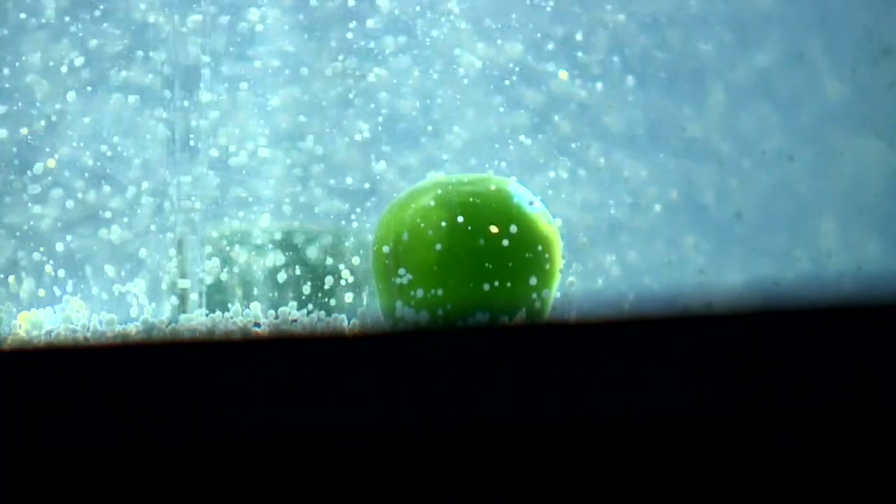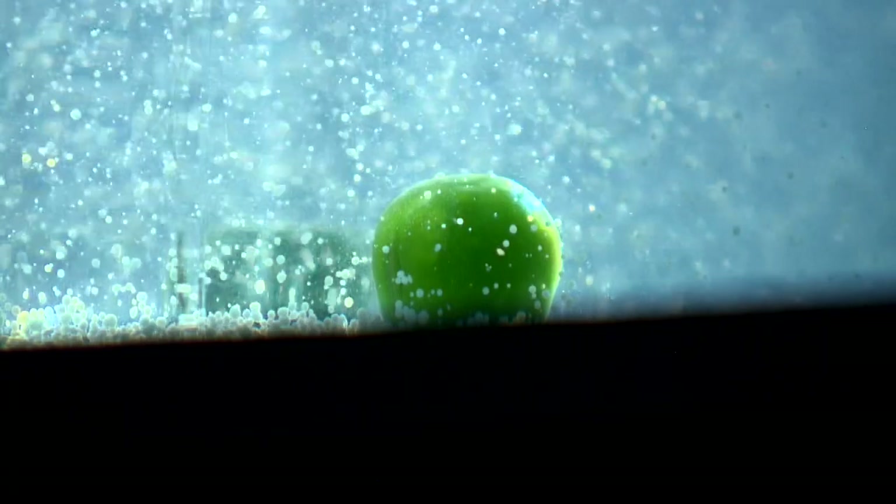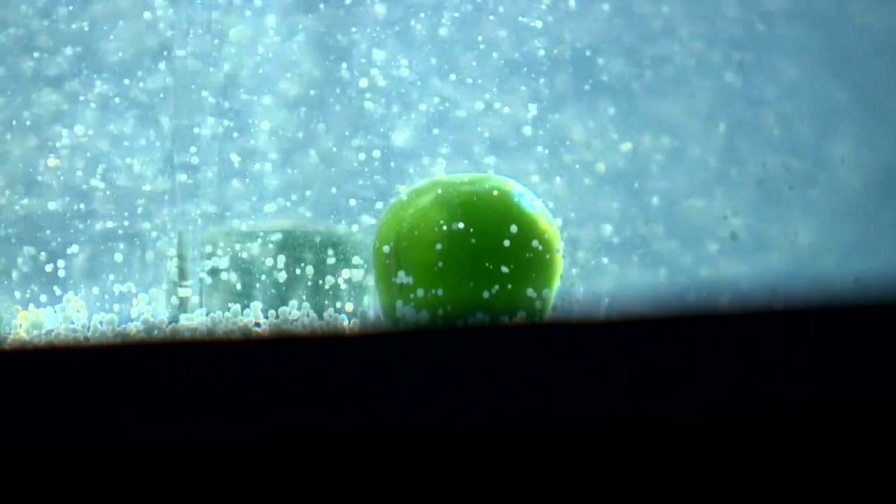It's thought the average family washes around 14 million tiny plastic balls down the drain each week. Several countries are in the process of banning them. Now there's a way of swapping that harmful plastic for something made from peas. Richard Westcott, BBC News, Cambridge.